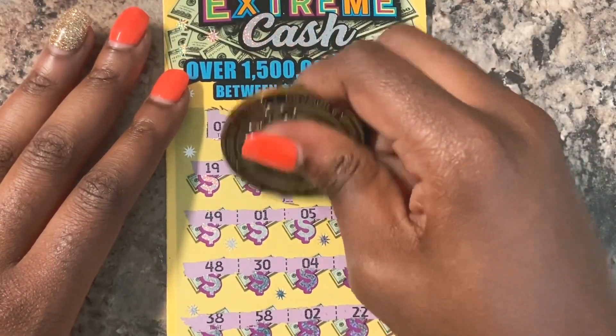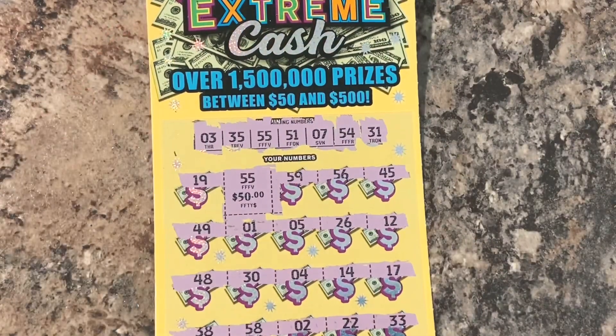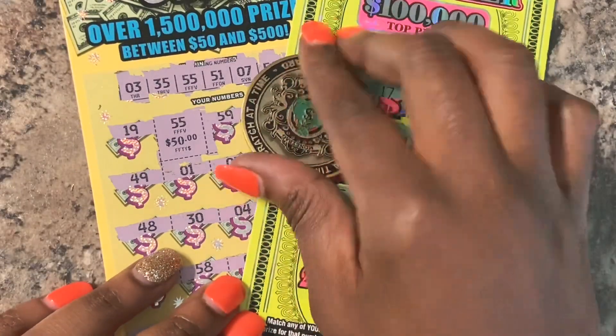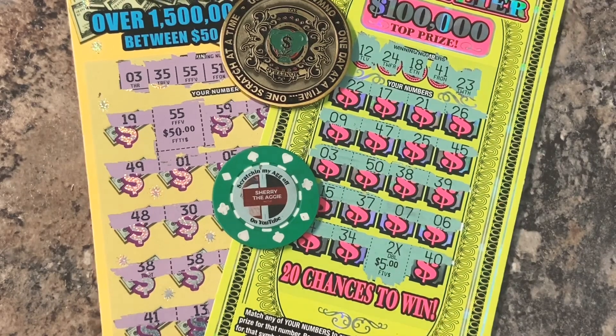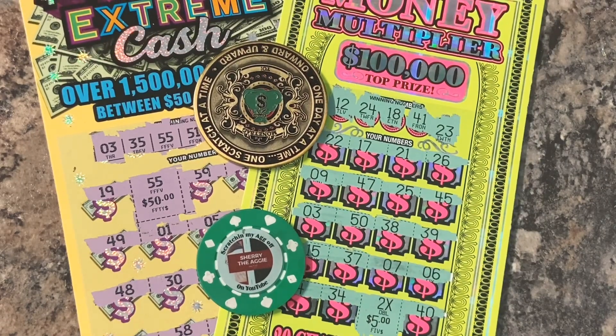What is it going to be - can we get big zeros? $50 winner - we will take it guys! So we actually now have a profit session. We spent $50 and we got back $60 - a $50 winner and a $10 winner with the double up on Money Multiplier. We have a $10 profit! This was fun. I'm so glad I got to find a win with VA Scratch King's coin and Sherry the Aggie's poker chip. Thank you guys so much for your love and support. If you're new to my channel, please hit the subscribe button, leave me a comment and a thumbs up. Until next time, I'll catch you later!